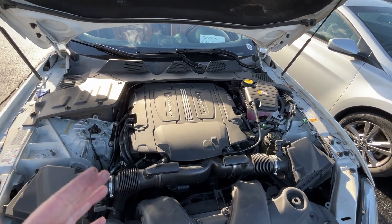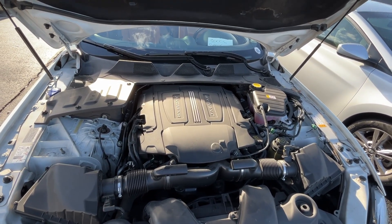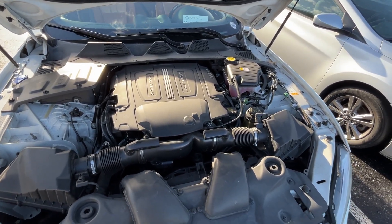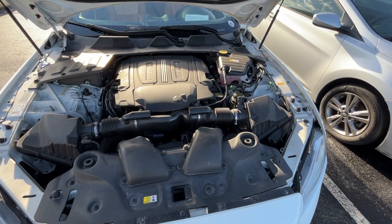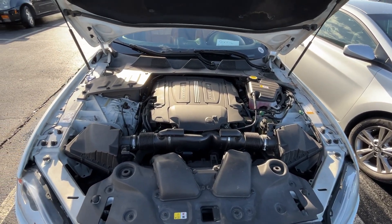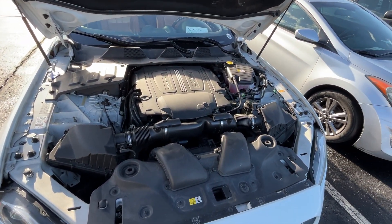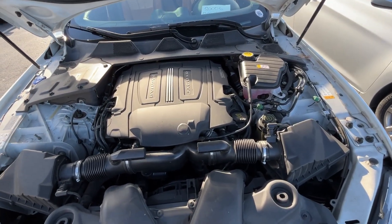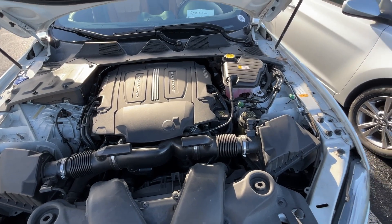From a dealer standpoint — yes folks, I'm a dealer, I own Fuzzy Dice Motors in Fayetteville, Arkansas — what all that means is you're gonna have to get it cheap, so that way you can afford the extra expense.